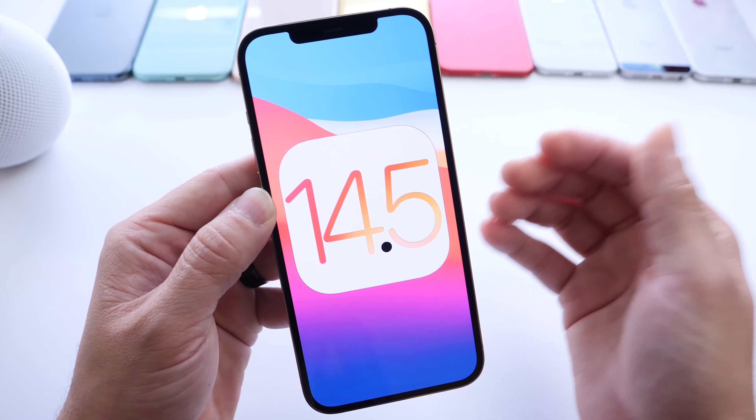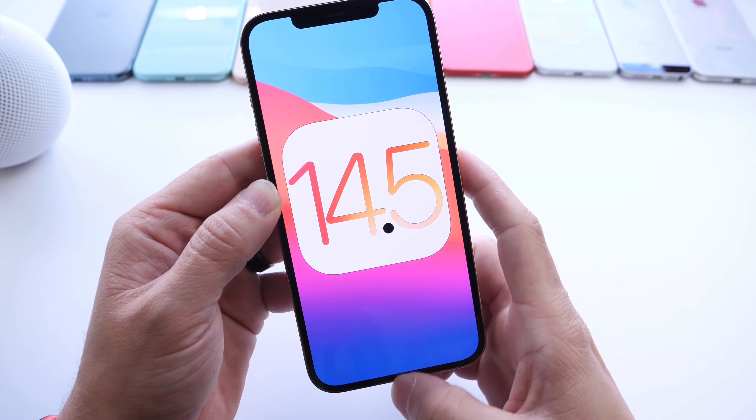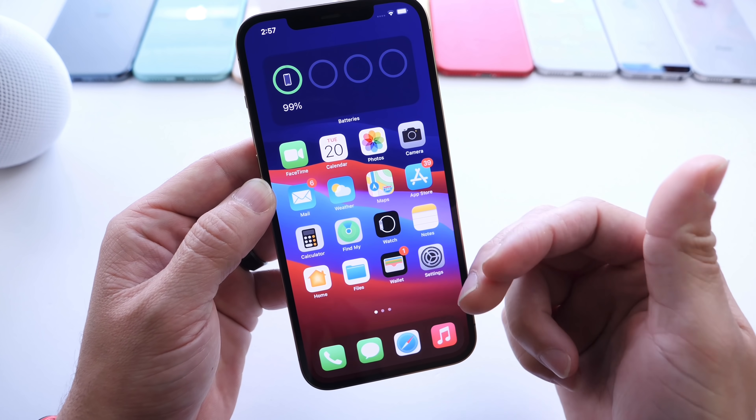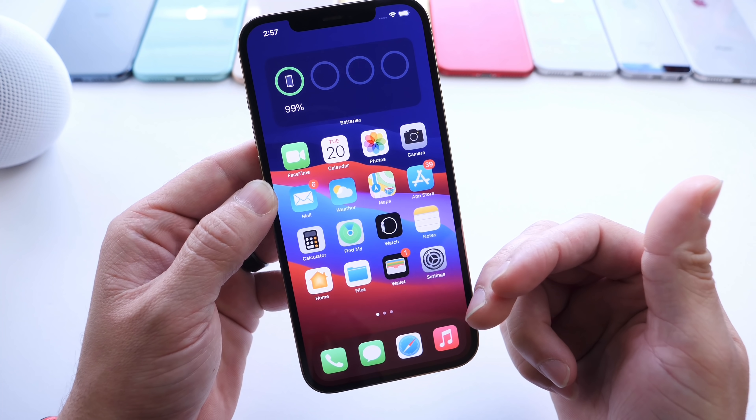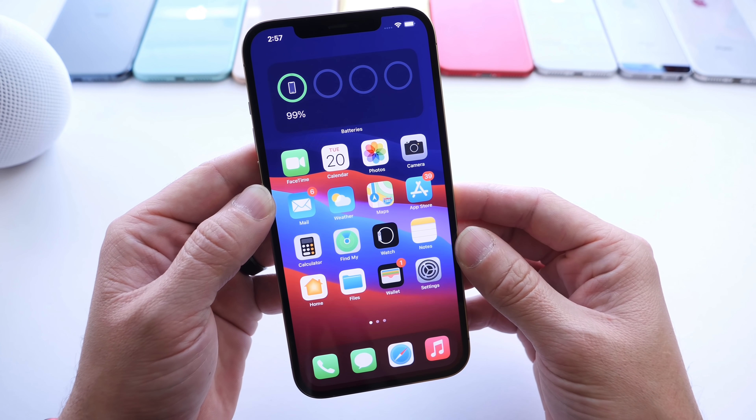I'll have my follow-up video and full review. iOS 14.5 RC is now available with a ton of new Apple products. Links in the description for today's event and announcements if you want to watch it in detail. Thank you for watching, guys, and I'll see you on the next one.